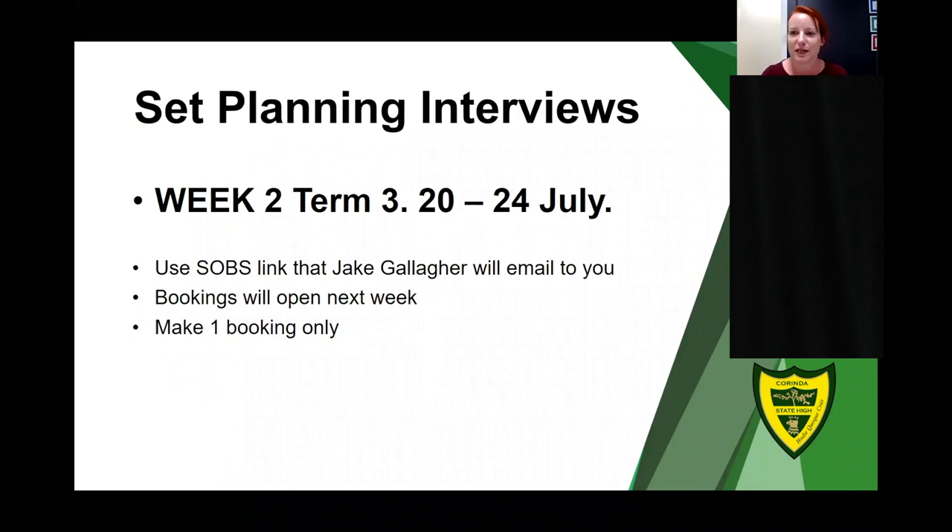Finally, we move on to the SET planning information. As students have worked through SLP this term and semester, we are culminating in SET planning interviews. Every student is required to have a SET plan interview with their parent or carer. In these interviews we will look at your subject results, the information gathered in SLP about your future, identity, and interests, and we will lock in your subject selections for the senior phase of learning, including any VET courses or external partnerships you may wish to embark on.